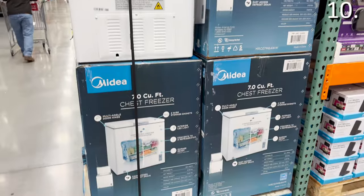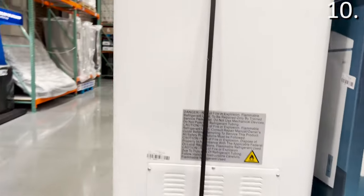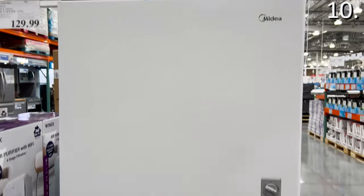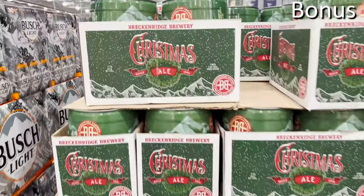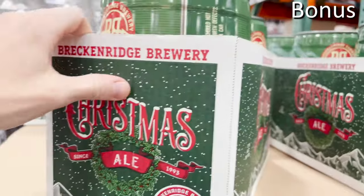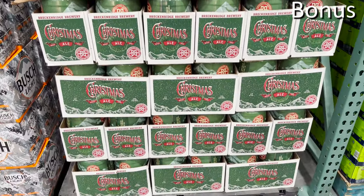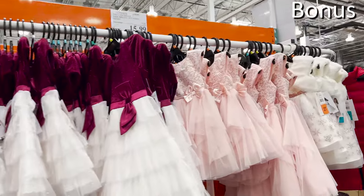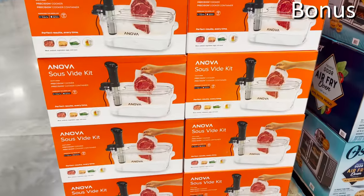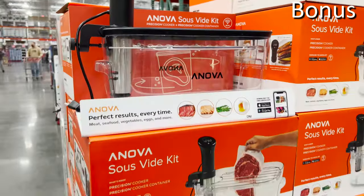At $200, this chest freezer is great for holiday prep, leftovers, or keeping stocked groceries in your garage or basement. For a trio of bonus buys: the Breckenridge Christmas Ale mini kegs — a two-pack at 1.32 gallons each — is beautifully packaged at a better price of $16.99. For $1 less at $15.99, you'll find formal dresses for girls sizes 2T through 12. And finally, the sous vide cookers, which are gaining a lot of momentum this holiday season, are $150 at Costco.